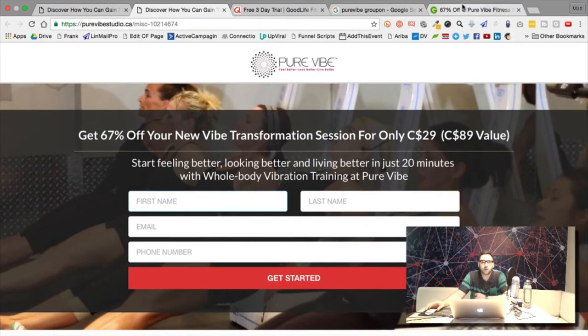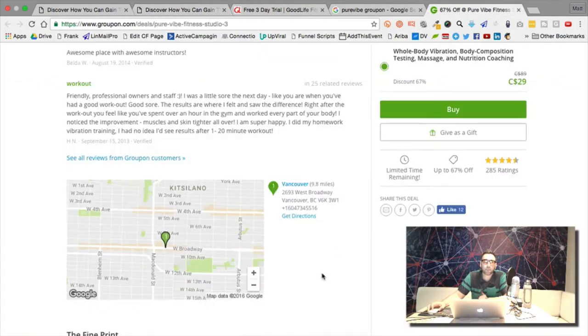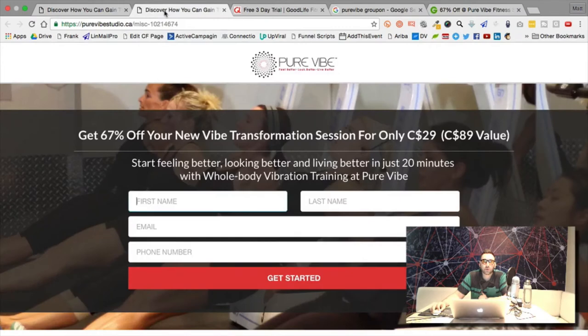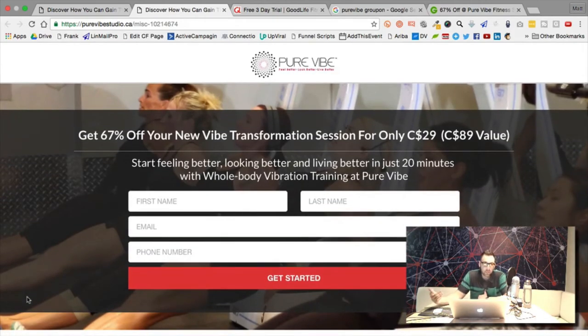What about the copy — 'Get 67% off your new Vibe Transformation Session'? I think it's good — it's the exact same offer that already converted on Groupon, so we know it works. I think you're at the point where we can run it.